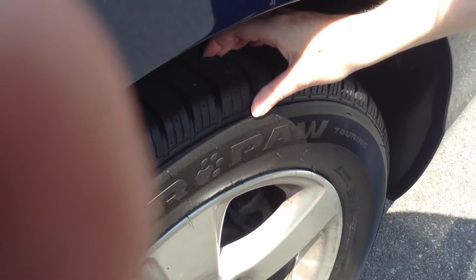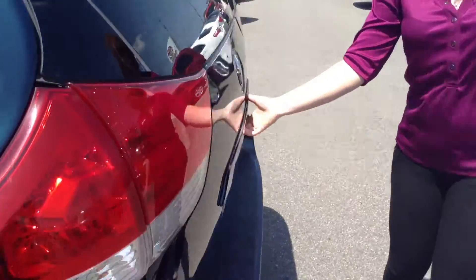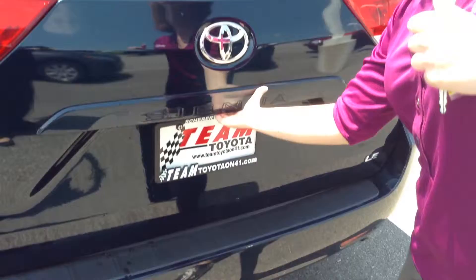Tires are really good. I would say 80% of life remaining — very good tires there. It doesn't really look bad back here at all; there are just a little bit of scratches back here.